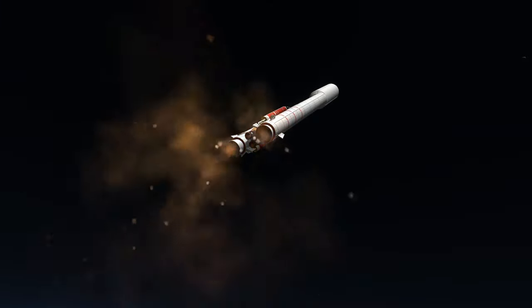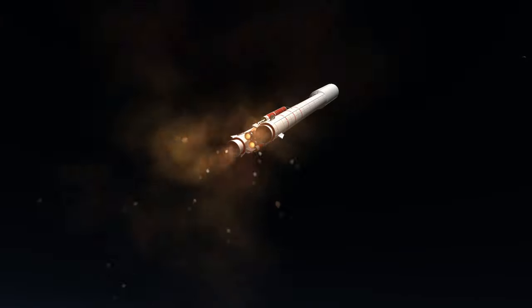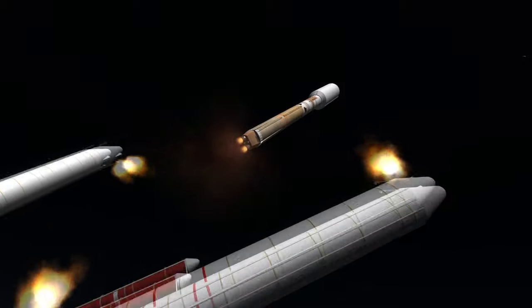Both types of boosters have a diameter of 3.05 meters, which is equal to the core stage. The Titan IV-B also uses upgraded RL-10s in its optional Centaur stage. As the solid boosters run out, we get first stage ignition.